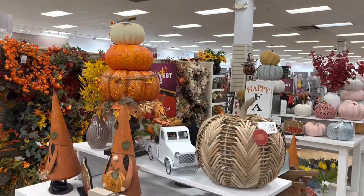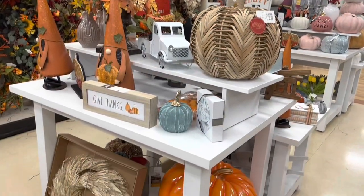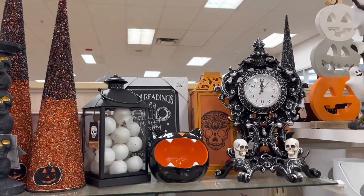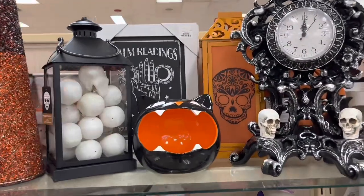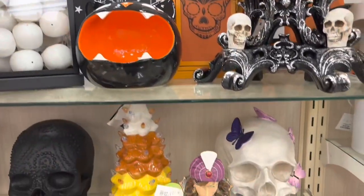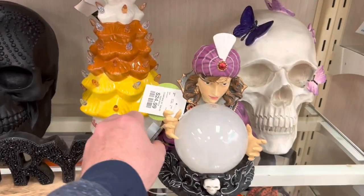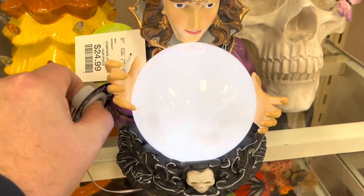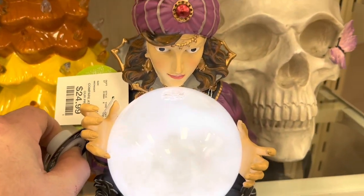Oh look at this wooden pumpkin, that's cool. Give thanks. Big pumpkin, more pumpkins. Oh we got a nice clock. Here, little kitty cat — oh there we go. Check this thing out, nice little crystal ball. That's pretty cool.